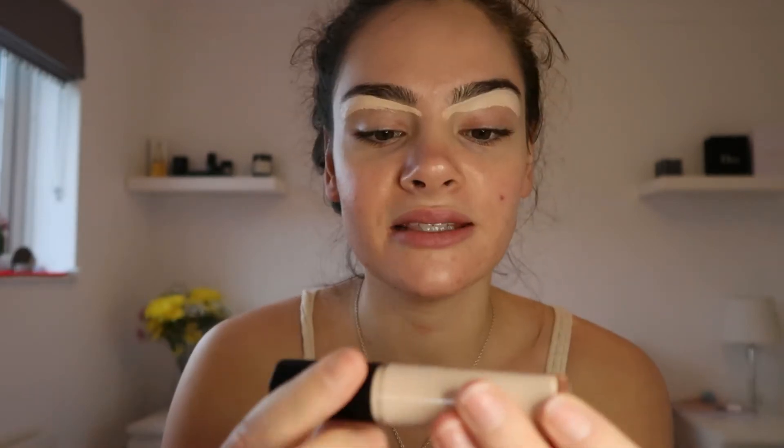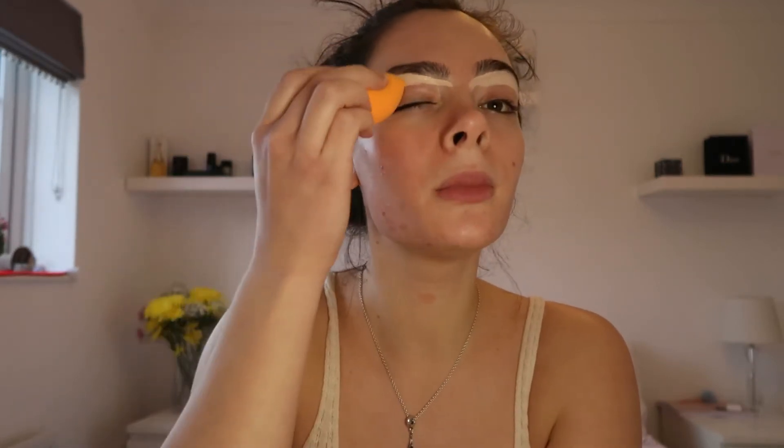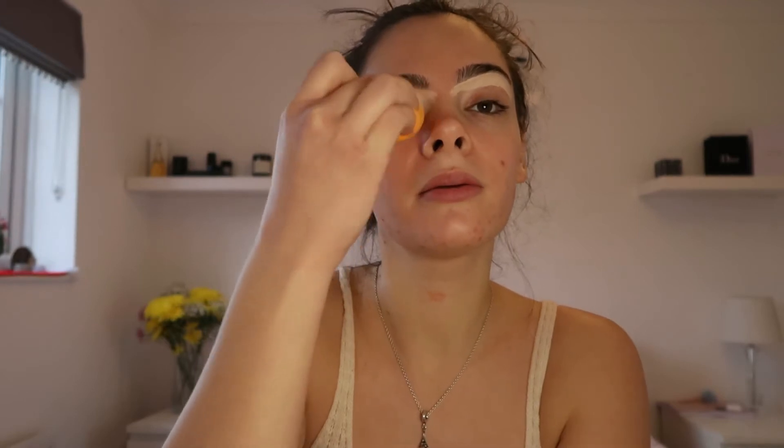I'm going to brush out my eyebrows and apply this under them to add a bit of shape — I'll do that off-camera because it's fiddly. Now you can see them like this, and now they look like this — a little crazy, I know, but I'm going to blend it all out. This is the ELF 16-hour wear concealer. I'm just applying it with a damp beauty blender.